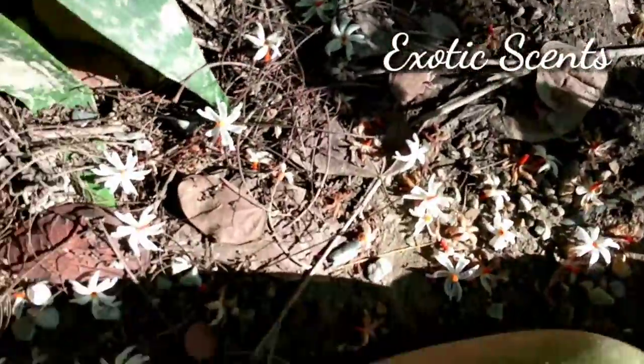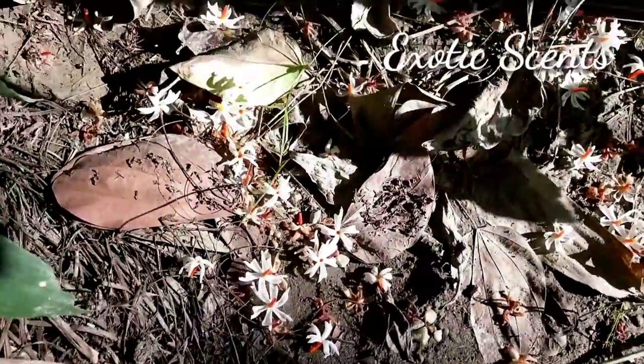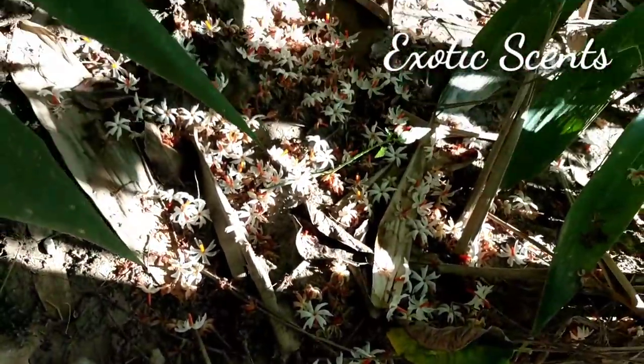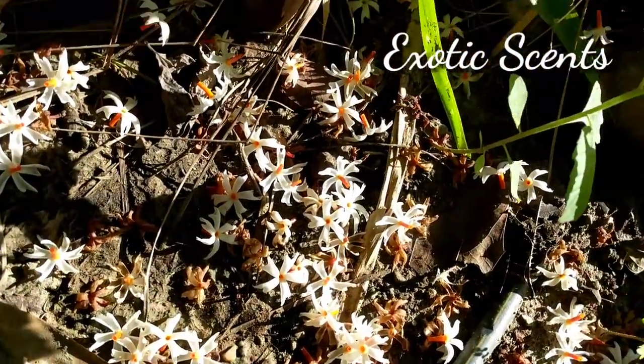You can see how these flowers scatter down, scattered down on the ground. Absolutely beautiful — absolutely beautiful sight for nature lovers.